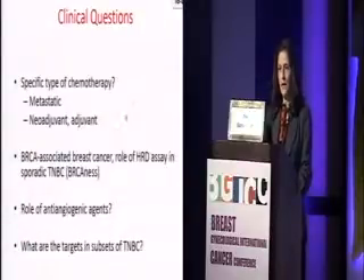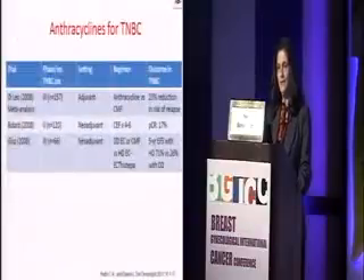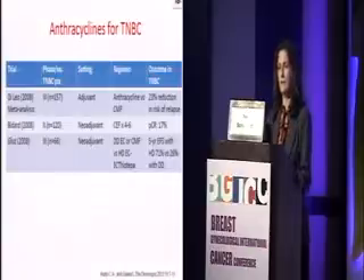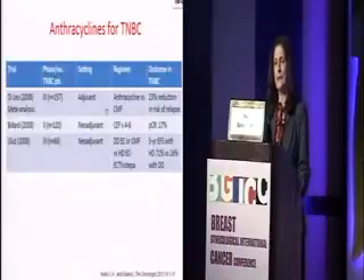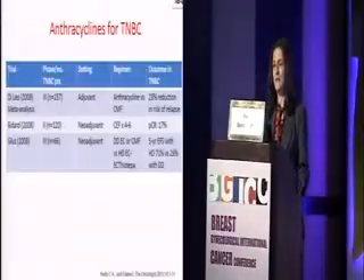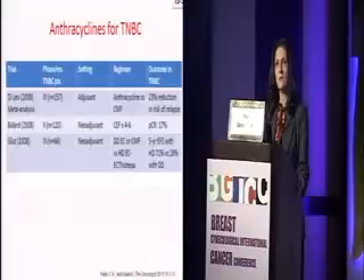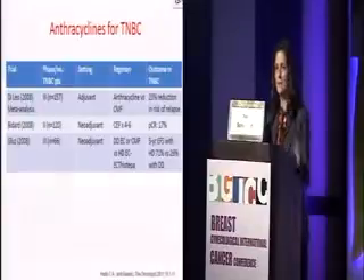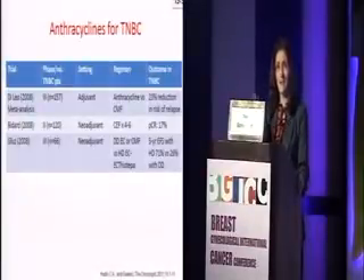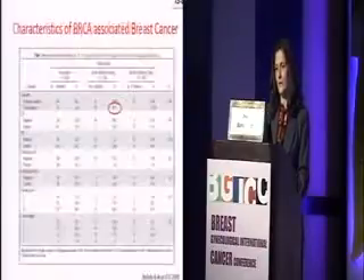I would like to start with the first question: what chemotherapy agents are available currently? Starting with the anthracyclines — a meta-analysis by Di Leo in the adjuvant setting comparing anthracyclines versus CMF showed a significant benefit from using anthracyclines in the triple negative breast cancer subgroup. One smaller study in the neoadjuvant setting looked at CEF only, with a PCR rate of about 17%. We can say that anthracyclines for triple negative breast cancer are doing well and are not inferior to other subtypes — if anything, better.